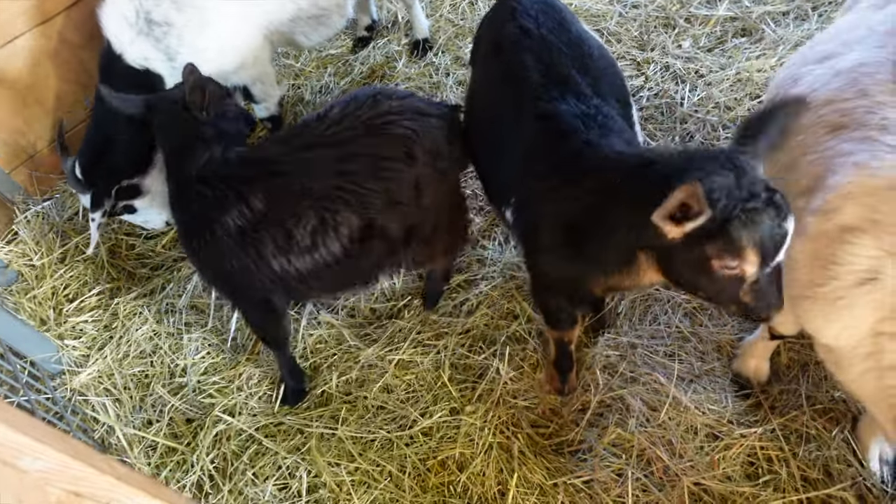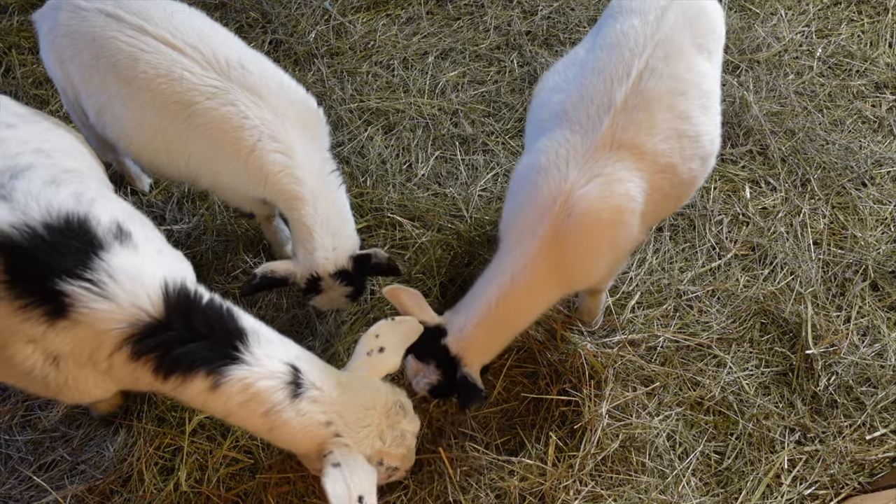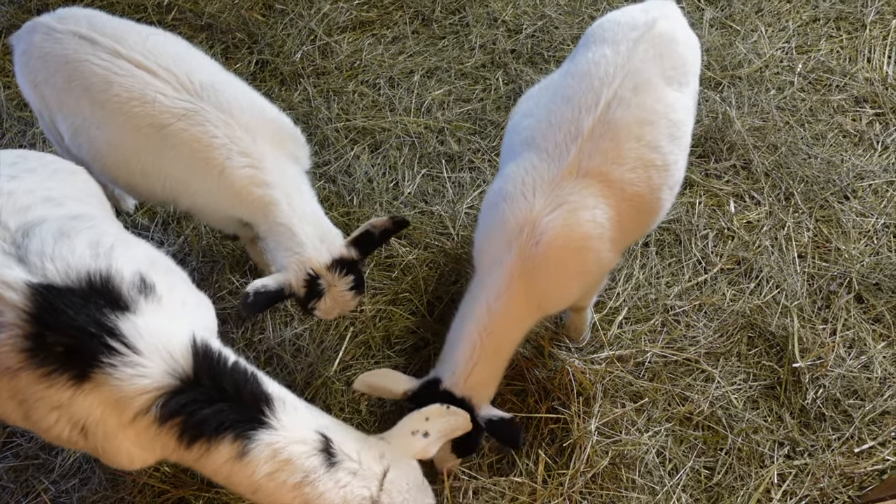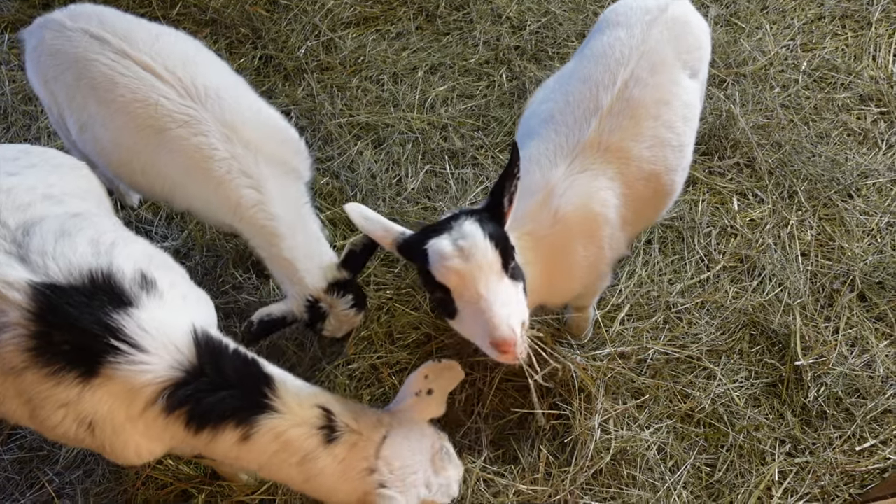Gideon and Poppy are getting really big. This is Tulip and Daisy — they were at the Santa parade in their adorable little Santa outfits if you saw that video. We are just in from doing stalls outside and we're having snacks. Julia is going to watch some Christmas movies.